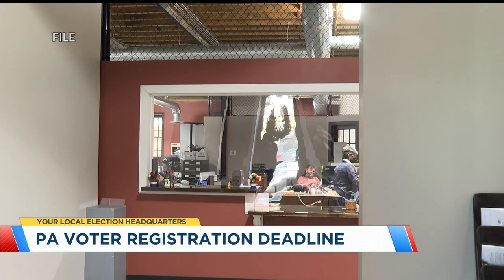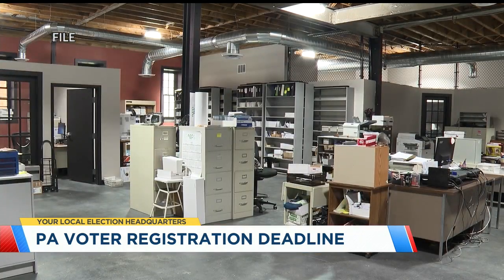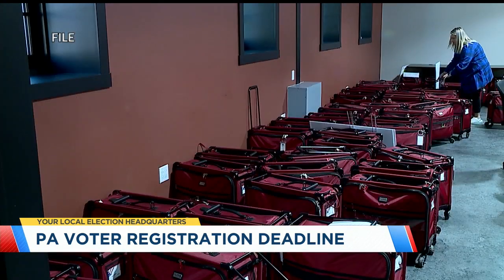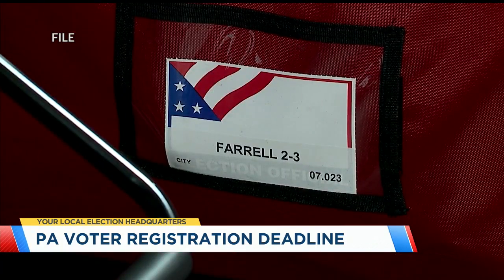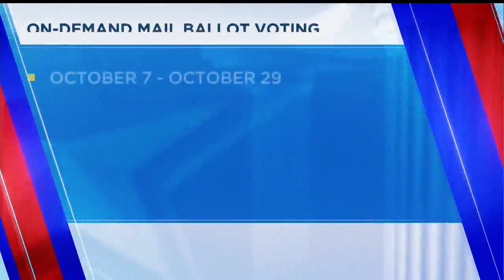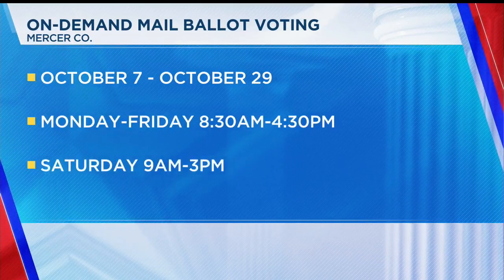In Pennsylvania, on election day, you only need to show ID if it's your first time voting or if it's your first time at that particular polling place. But if you early vote, the Mercer County Elections Director recommends you bring an ID just to speed up the process. Very few people have to show ID in Pennsylvania.